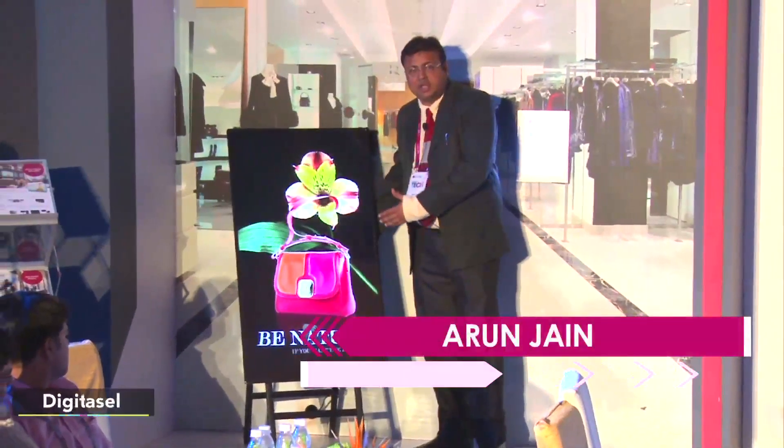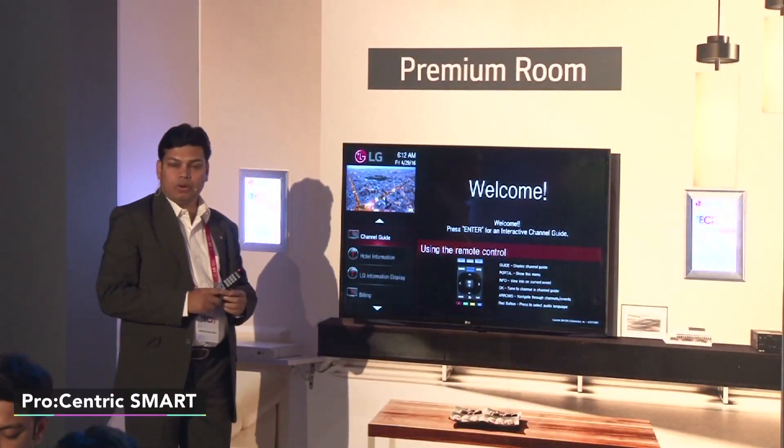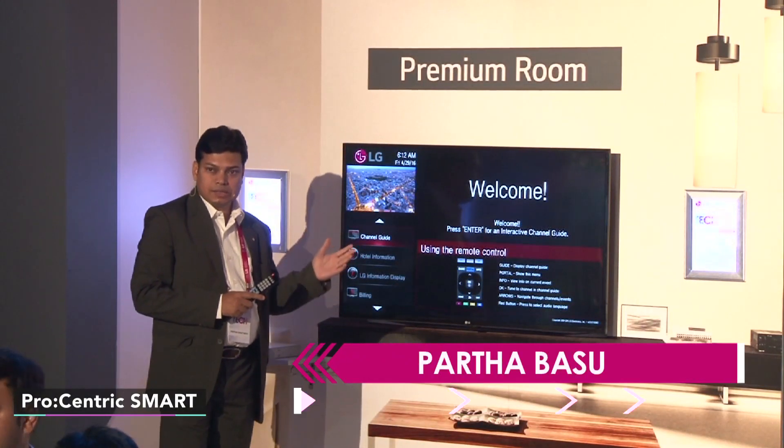The digital easel is basically a signage stand. We are the first player going to launch the first ultra high definition TV for hospitality solutions. This TV is mainly used for 4 star, 5 star, and 5 star deluxe hotels.